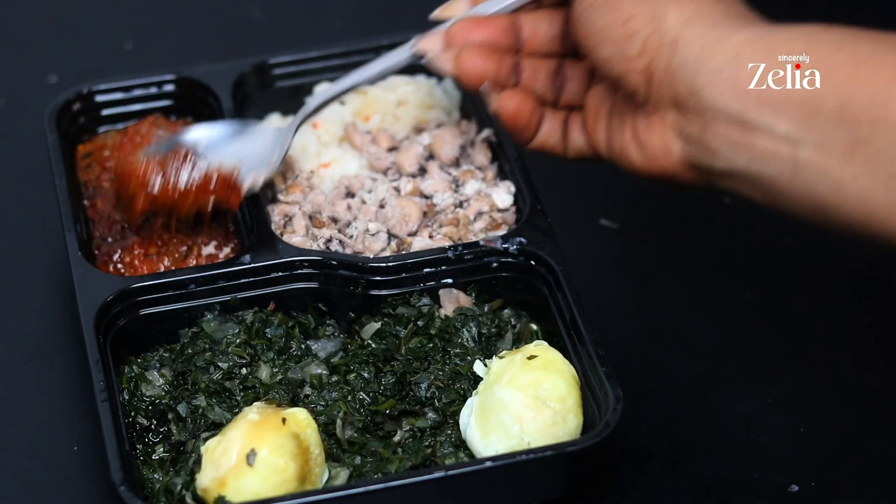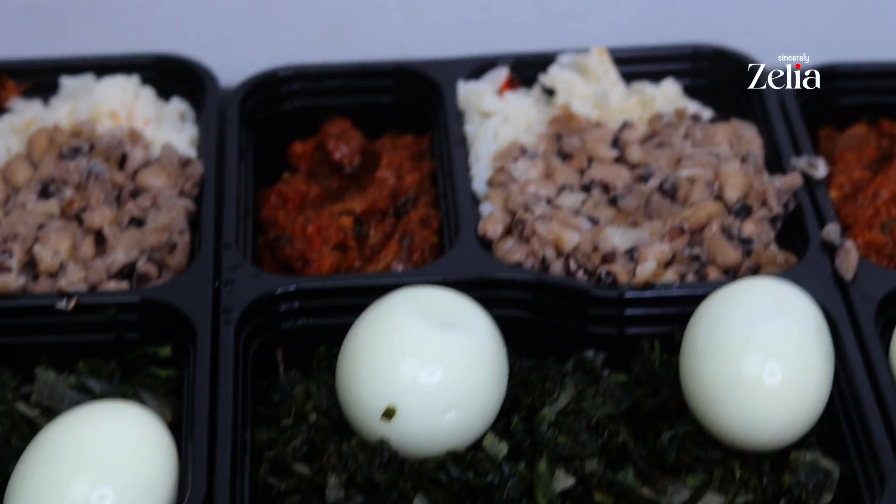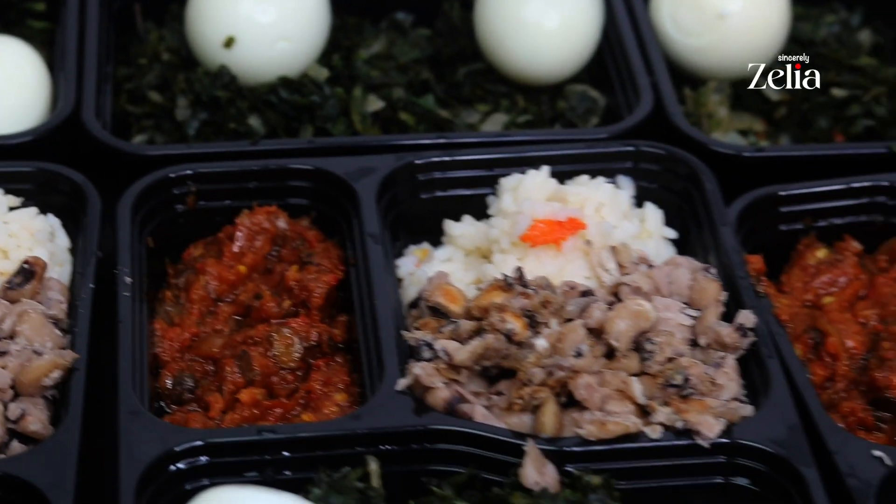For dinner I'm having leftover Deltan coconut rice, boiled beans, tomato stew, steamed veggies, and two boiled eggs.